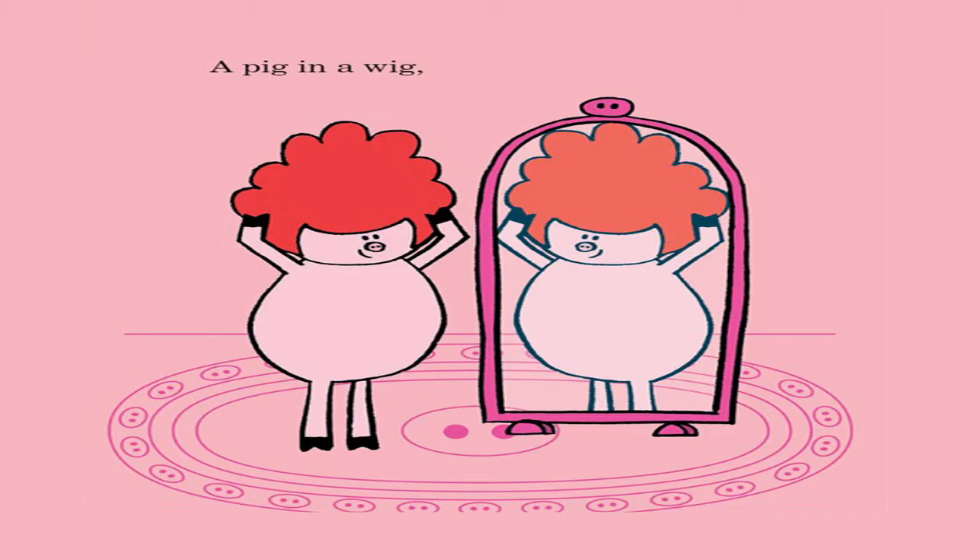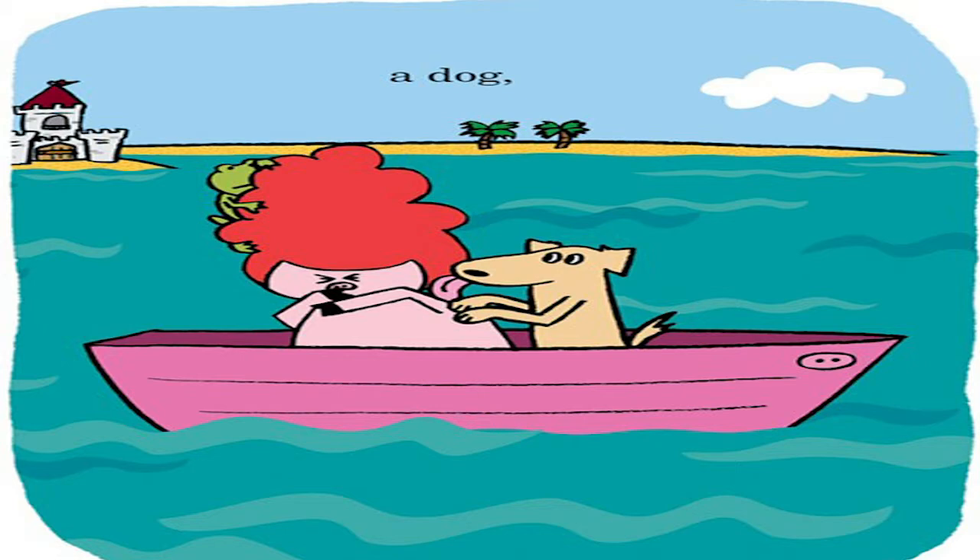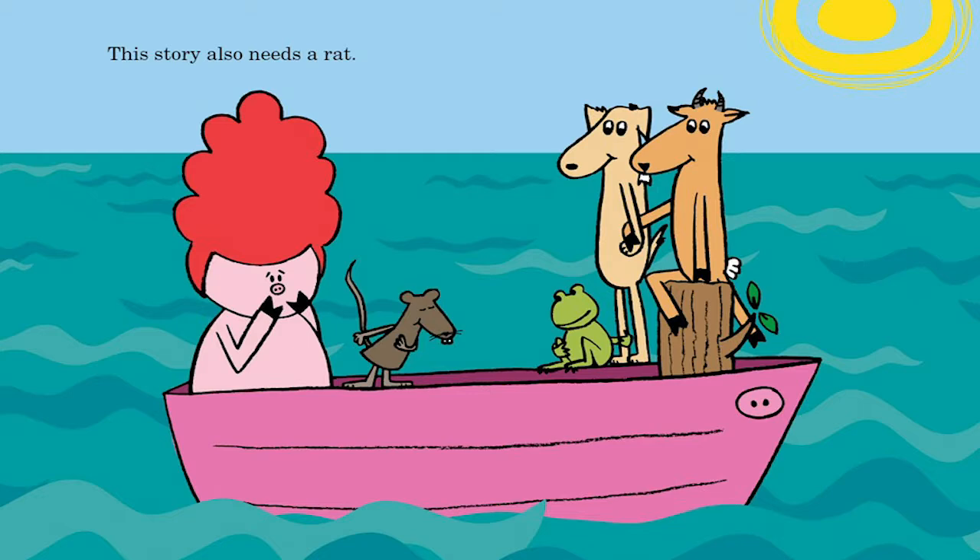What this story needs is a pig. A pig in a wig. On a boat. In a moat. With a frog. A dog. And a goat on a log.